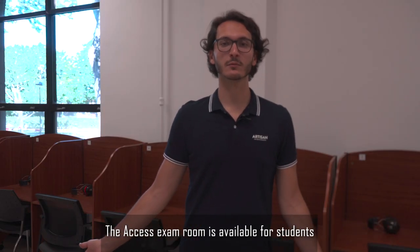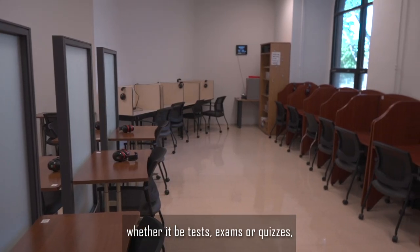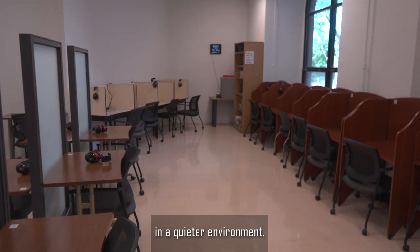The Access Exam Room is available for students who are registered with Access and who are looking to complete their evaluations, whether it be tests or exam requests in a quieter environment.